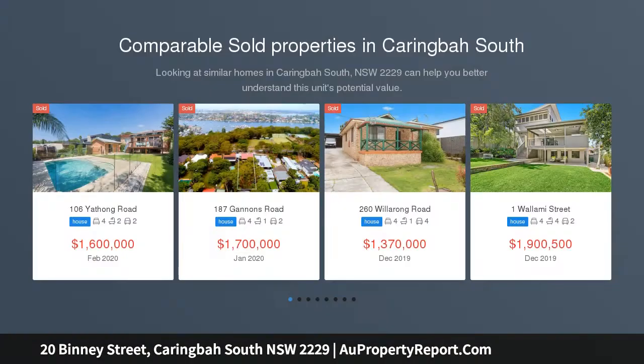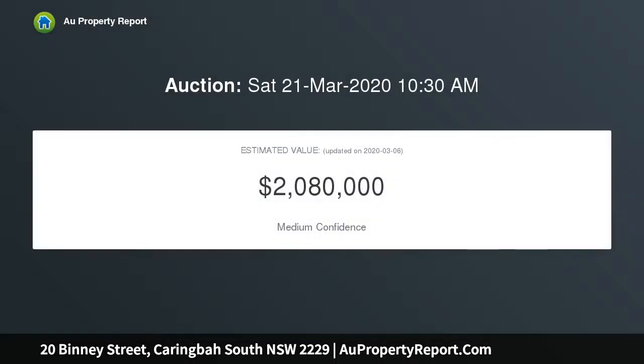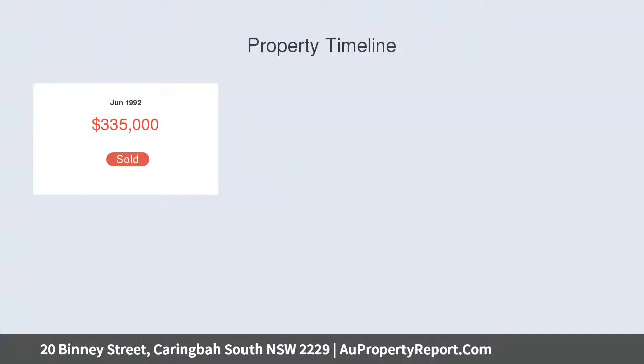Retreat to the sun-drenched privacy of this immaculately appointed relaxed family home, first time to be offered for sale in approximately 70 years, nestled in a popular Caringby South enclave in close proximity to Lillipilly Oval, Lillipilly Shops and prominent local schools. The family-friendly east-facing backyard features level grass lawns and a detached workshop garage. A faultless design and period features all combine to provide an impeccable family home.